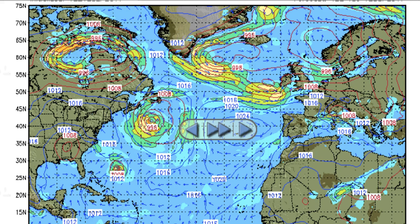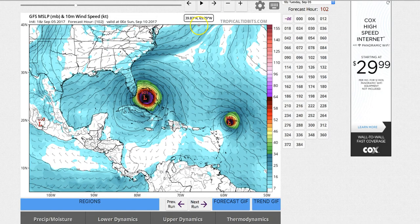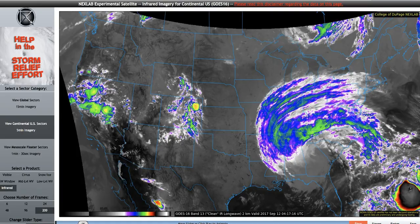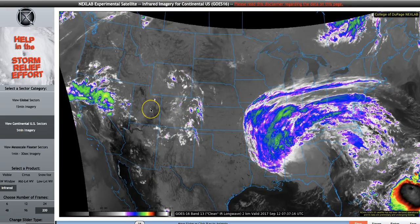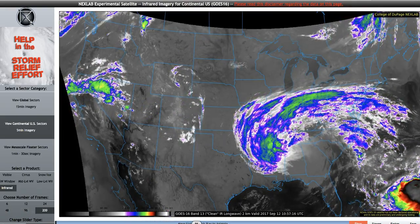Right now it's a mixed bag. The Canadian model has a double impact, and the GFS model has it missing the coast entirely. So we'll just have to wait and see. That's the update for Hurricane Jose, September 12th, 2017, 1 o'clock Mountain Time. Thanks for watching and be safe out there.